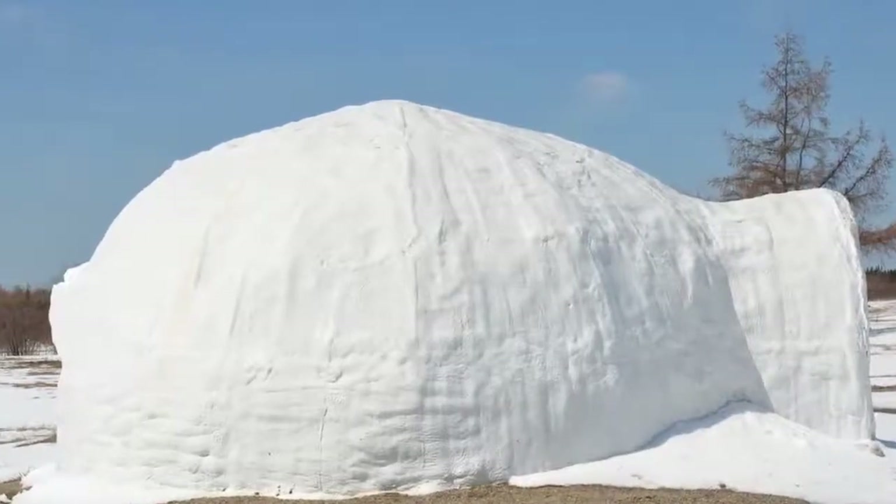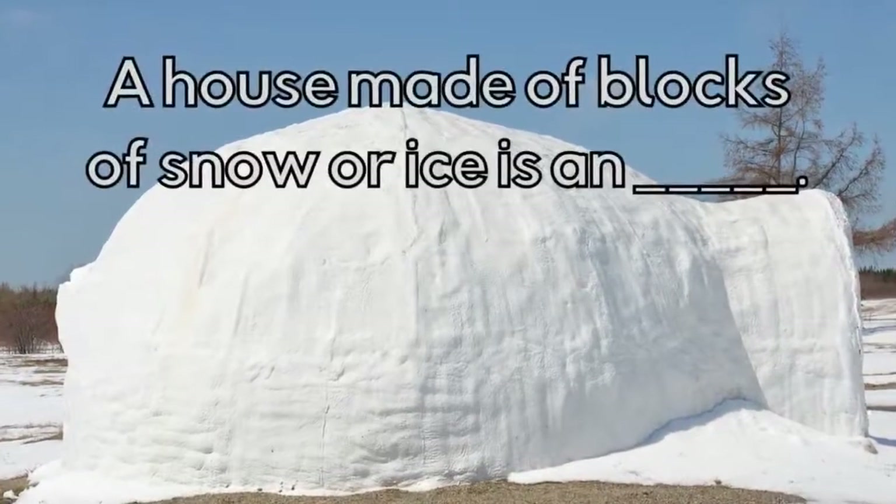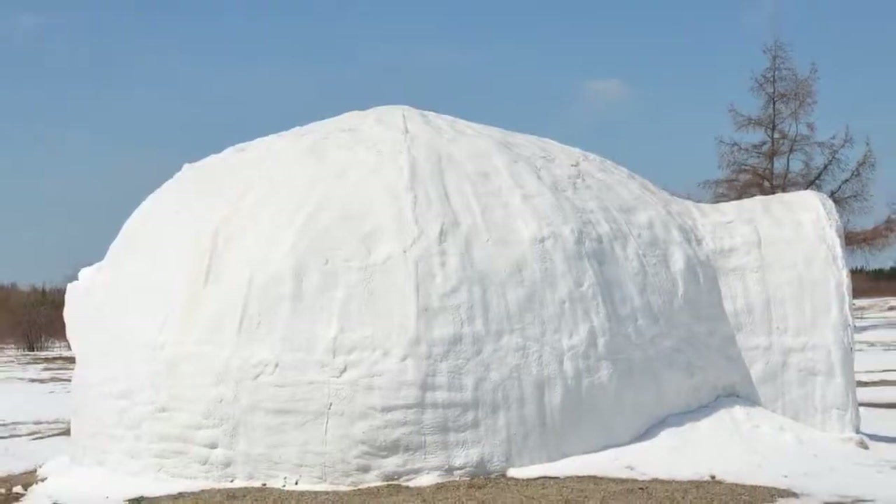What type of house is this? A house made of blocks of snow or ice is an Igloo.